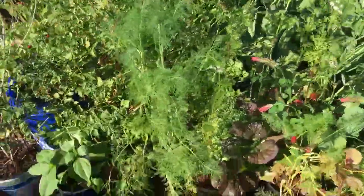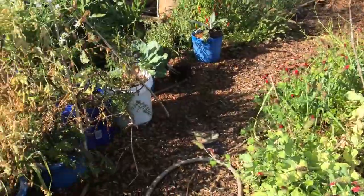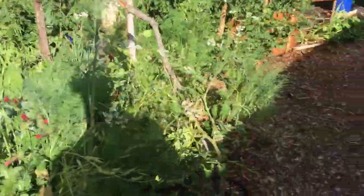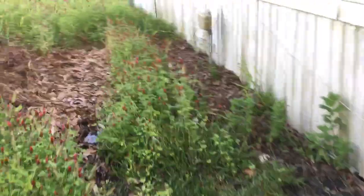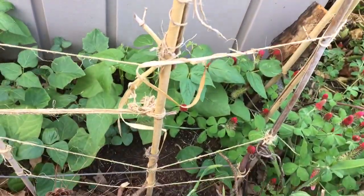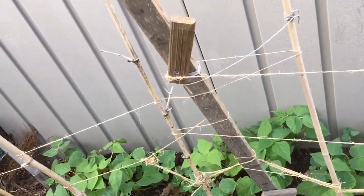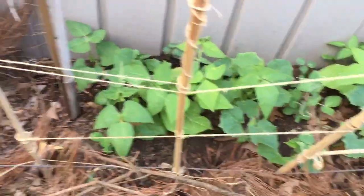Thank you all for tuning in today. It's been a pretty good last couple of weeks out here in the garden — things are growing prolifically. I've just been busy and my phone hasn't been working. I planted some tomatoes and flowers in a big bed in the front yard. I also bought a pineapple guava plant and a peach tree and put them in big pots.